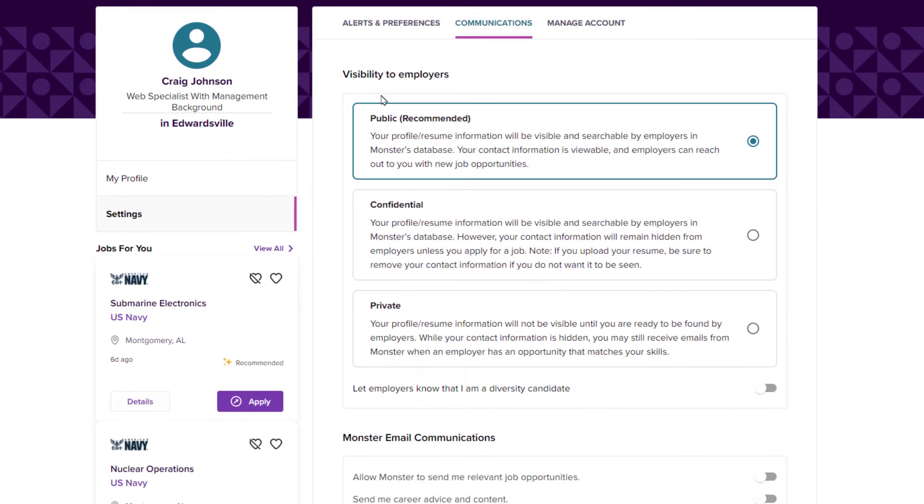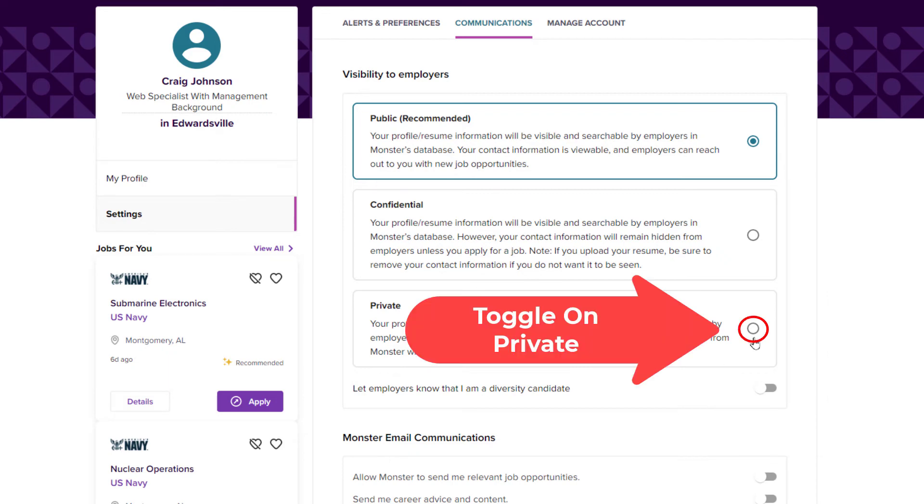In the center pane, you want to click on Communications, and then right down here — I'm going to scroll down a little — right in here is your profile visibility. By default it's set to Public. You can switch it to Confidential, or you could set it to Private.